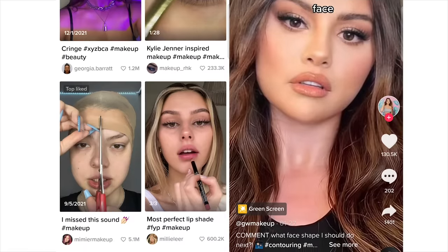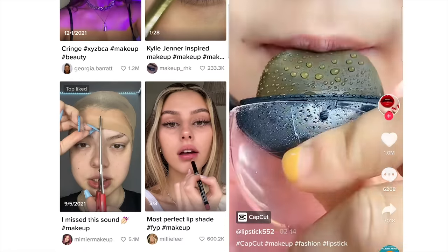I recently finished an upper level course at a makeup academy, taught by one of the top makeup artists in South Korea. I was fascinated to learn that using a small amount of product can actually make a huge difference — the opposite of what people post on TikTok. After finishing the course, I realized it would be more helpful to really grasp the basics of makeup application.